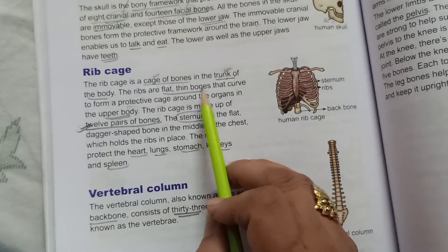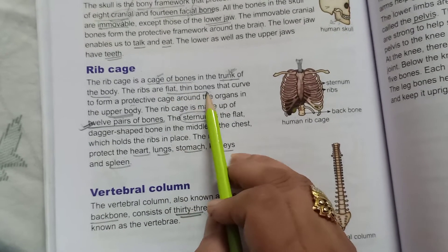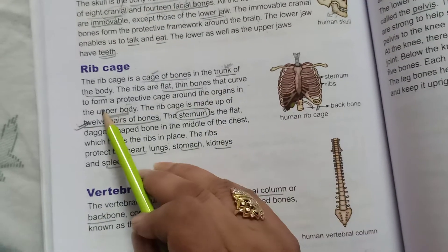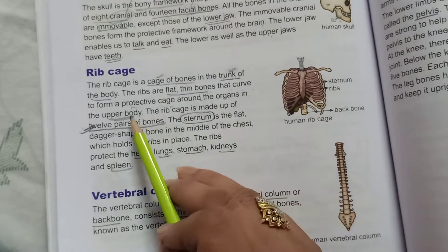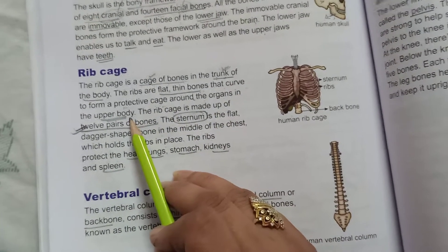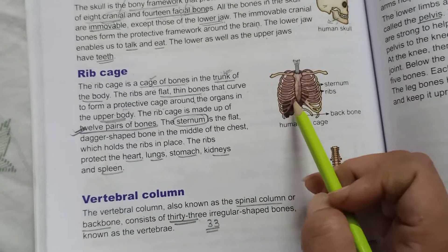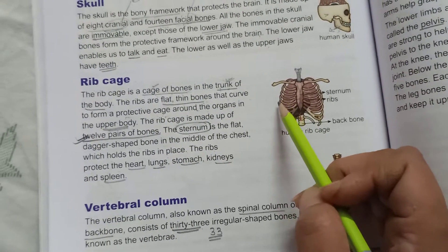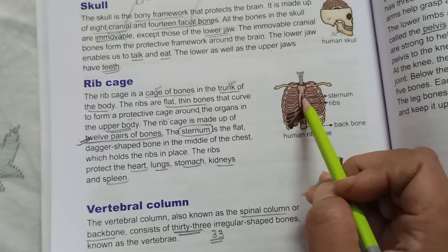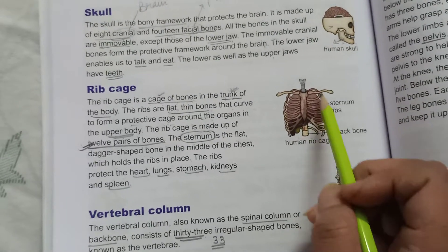The ribs are flat, thin bones that curve to form a protective cage around the organs in the upper body. So the organs present in our upper body — those internal organs are covered and protected by these flat, thin, and curved bones. These all together form the rib cage.